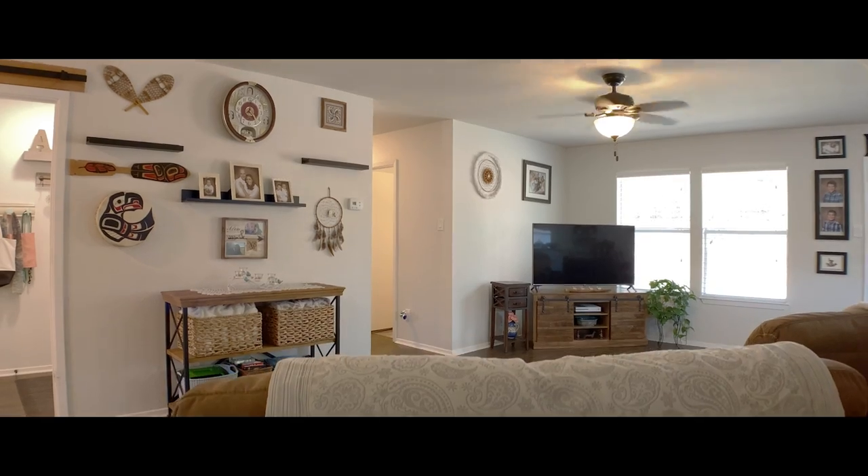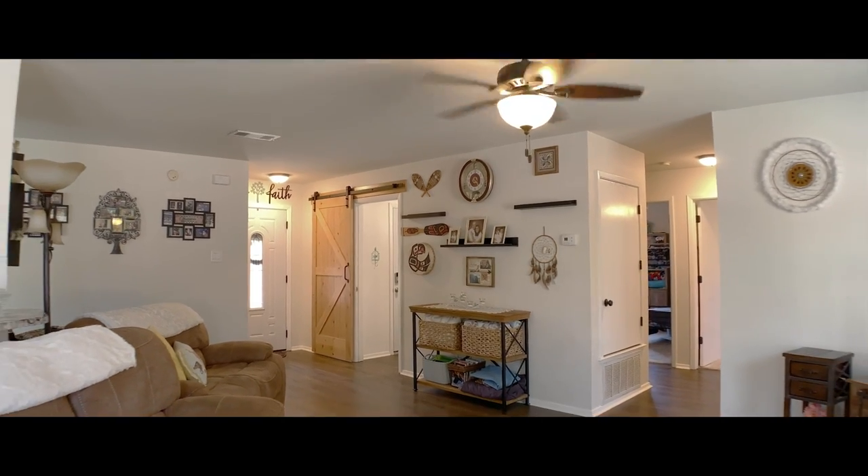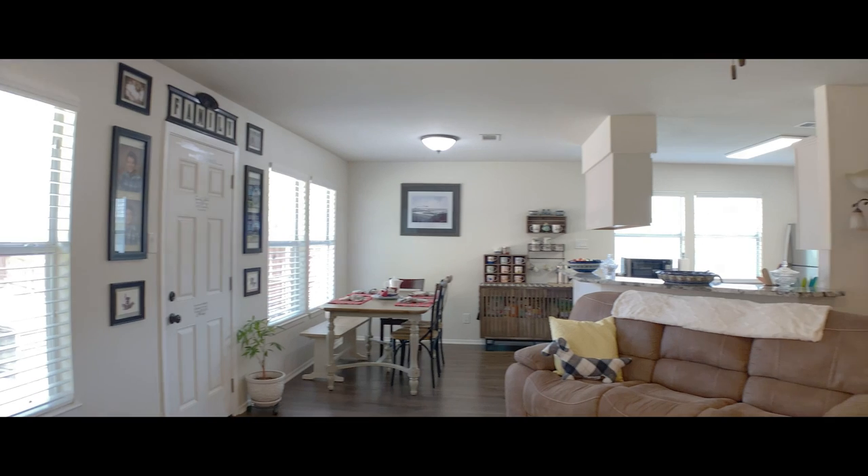The kitchen comes equipped with elegant granite counters and updated backsplash. Lots of cabinet storage and an open layout for you to enjoy the party as well.